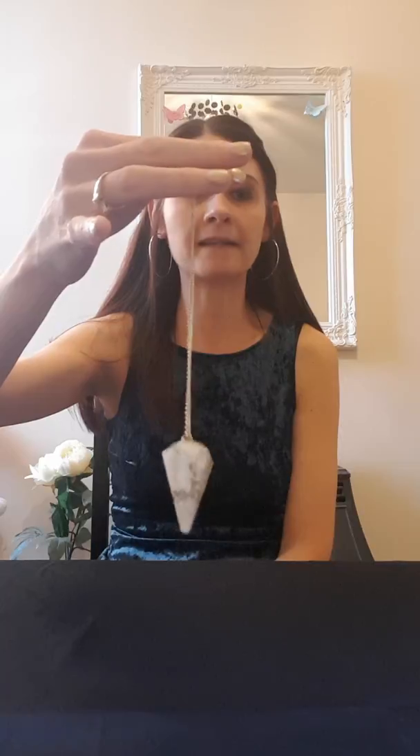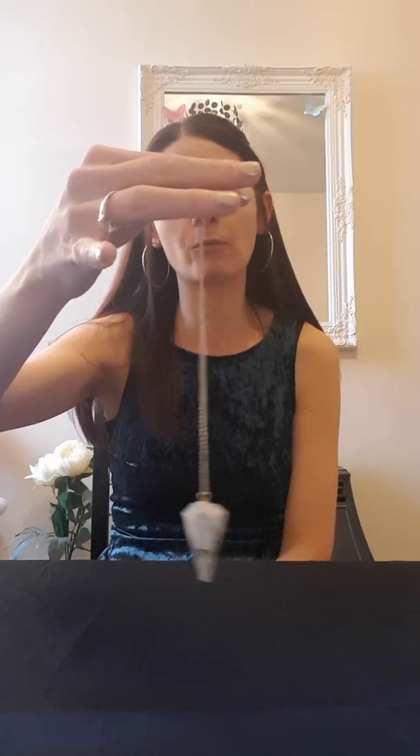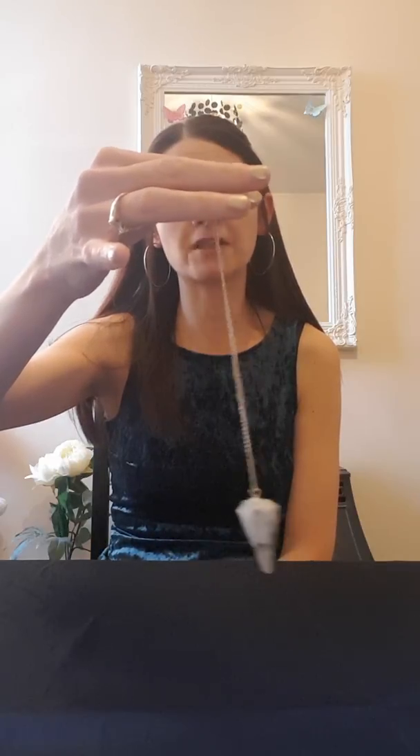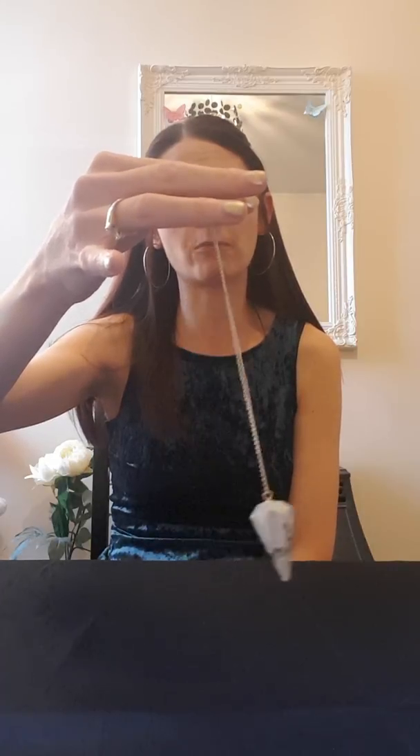'Can you show me a don't know please, pendulum? Can you show me a don't know if you don't know the answer to something?' Can you see that? It's diagonal — a don't know is diagonal, and it always tends to be diagonal for me. It's very rare you get a don't know. Sometimes the universe just doesn't know the answer, or something hasn't been aligned yet, and that's why it'll show you a don't know.